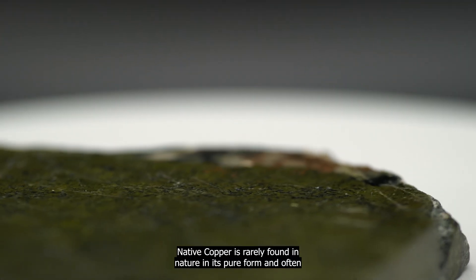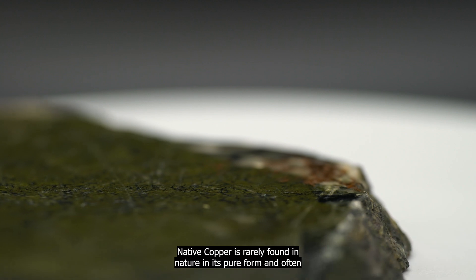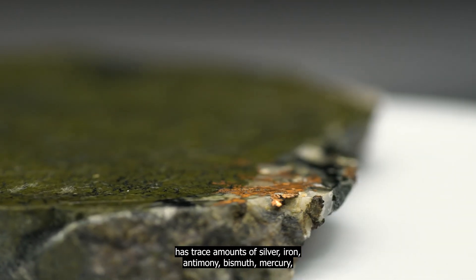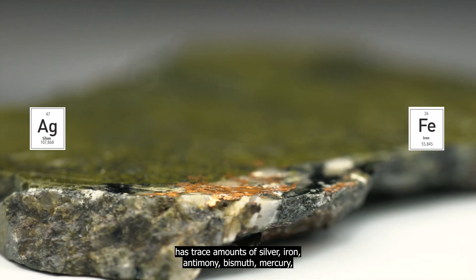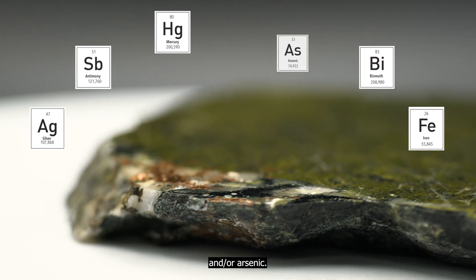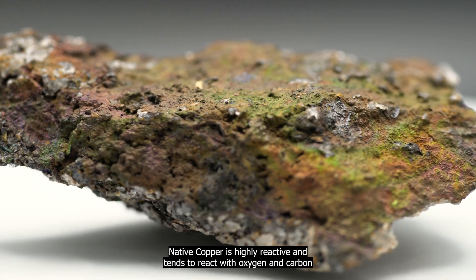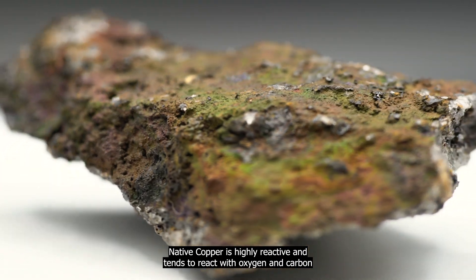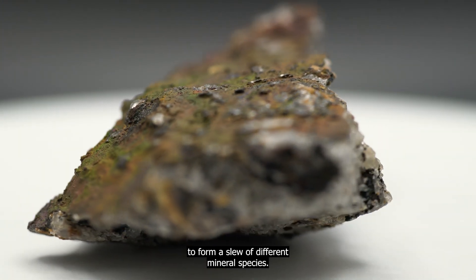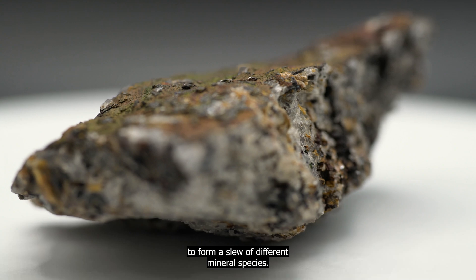Native copper is rarely found in nature in its pure form and often has trace amounts of silver, iron, antimony, bismuth, mercury, and/or arsenic. Native copper is highly reactive and tends to react with oxygen and carbon to form a slew of different mineral species.